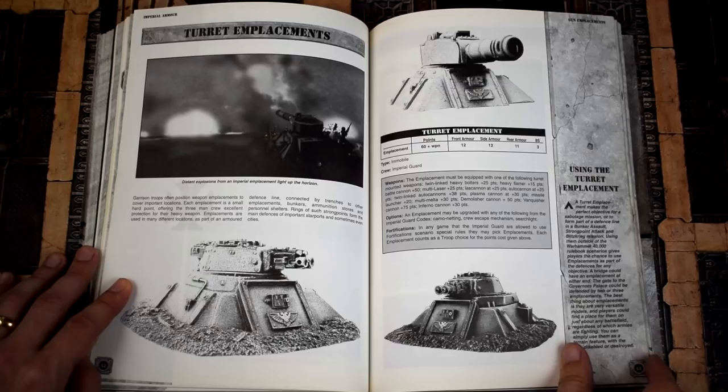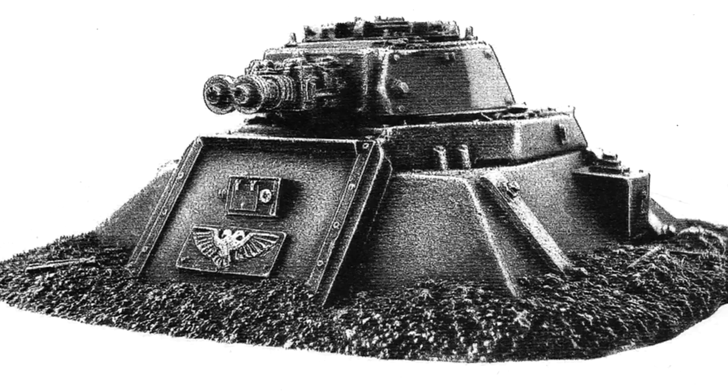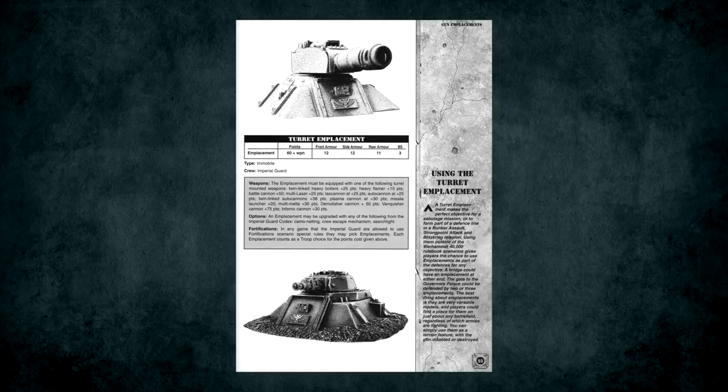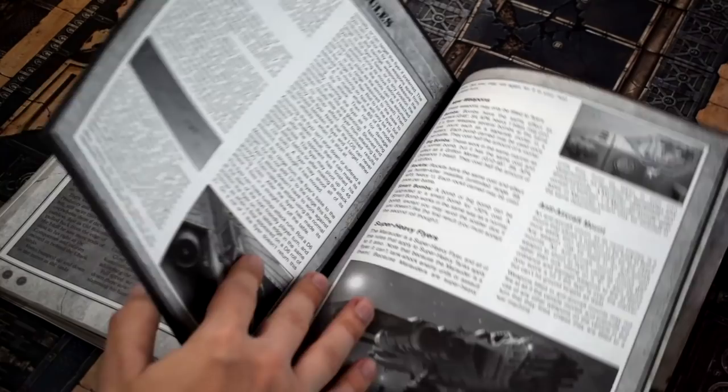Lastly in this section were turret emplacements — just emplacements that could be fitted with one of many different turrets usually found on guard vehicles. These were normally only for use in games where fortifications were allowed and counted as troops choices, which feels weird in a way that's hard to put into words. They're also pretty much the only things in these books that don't have some form of playable rules anymore.